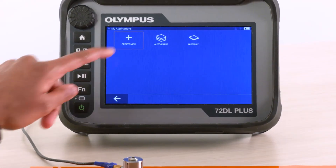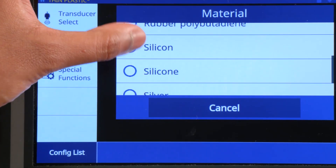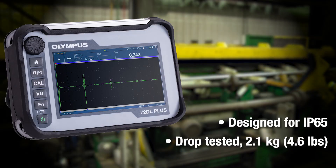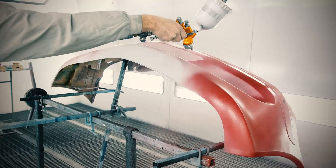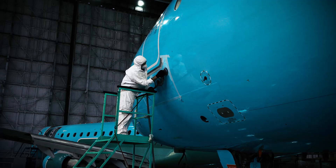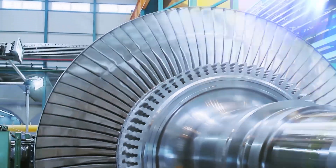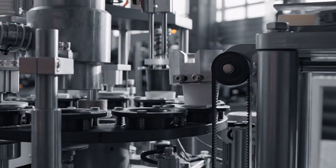Powerful application versatility. Simple, striking operation. Designed for industrial environments. Solve a wide range of challenging measurements from automotive to aerospace, medical tubing, turbine blades, and many other diverse industrial market needs.